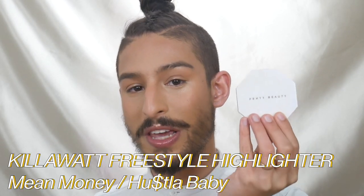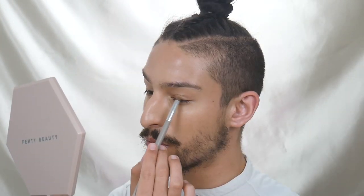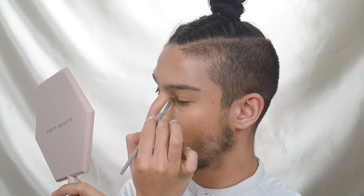On my other cheek, I'm going to be using the Fenty Kilowatt in the shade Mean Money Hustler Baby. I tend to use the more shimmery half of this, but feel free to use the more subtle half if you're more comfortable. With the highlighting brush, I'm focusing that in the same places as with the glow stick — just on the high points of my cheek, under my brow, right between my eyebrows. Because I have eyelashes that point straight down so you see a lot of my eyelid, I like to add a little bit of shine there — it makes my eyes look more bright, illuminated, and awake.